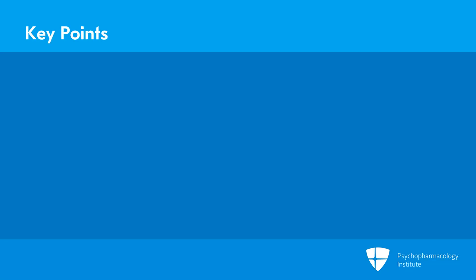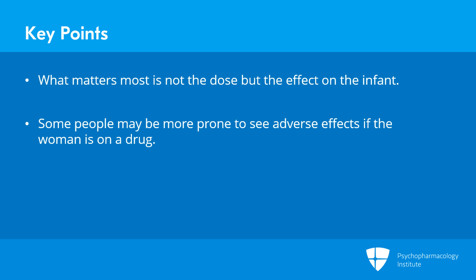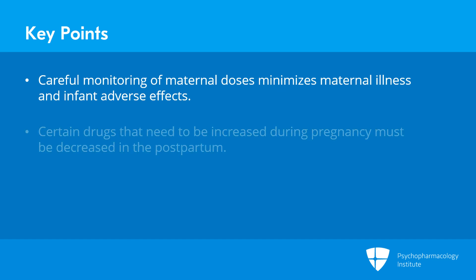Key points to this section: remember that what really matters is not the infant dose but the effect on the infant. CNS and GI effects have been observed, but none of these are from randomized controlled trials — they're just people observing effects in the postpartum at a time where they may be more prone to see or expect effects because they know the woman is on a drug. Careful monitoring of maternal dose in pregnancy and postpartum is really important to minimize both maternal illness and infant adverse effects, and certain drugs that may need to be increased during pregnancy will have to be brought back down again in the postpartum.